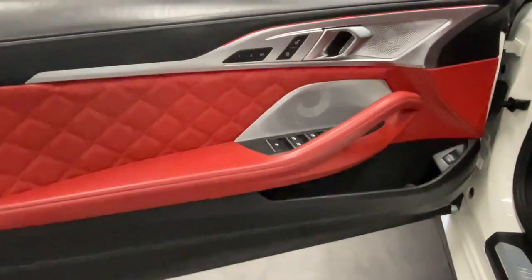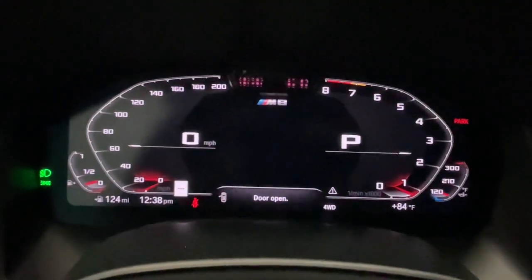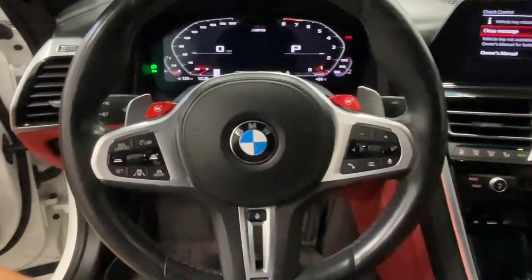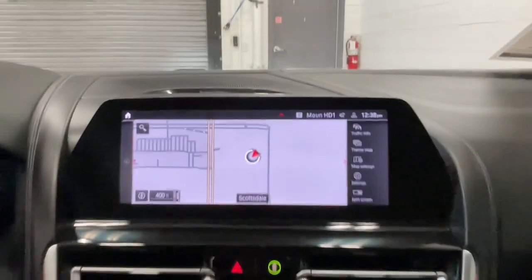These are just some of the great options this vehicle comes with: heated steering wheel, Apple CarPlay and Android Auto, head-up display, wireless charging station, navigation system, keyless entry, backup camera, lane keeping assist, heated mirrors, and satellite radio.